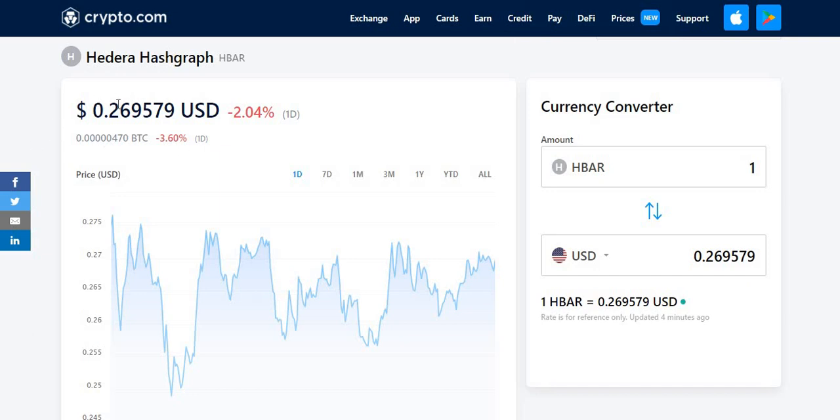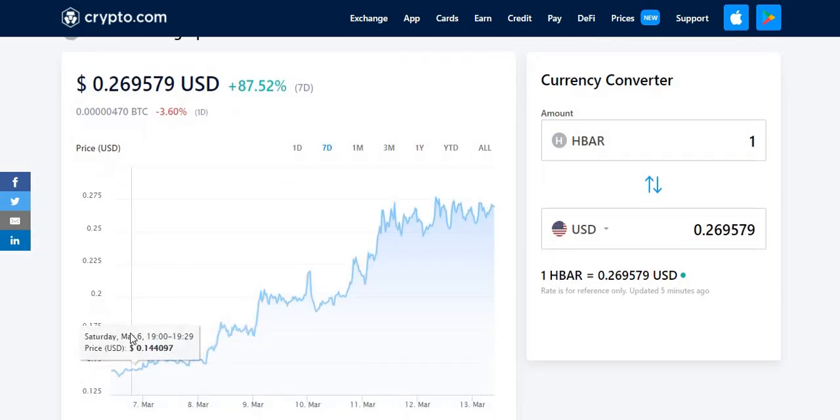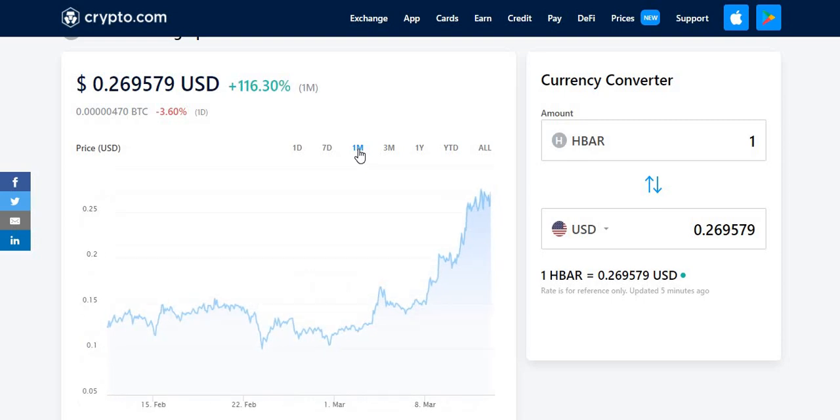The current price of HBAR is $0.26, just below $0.27. For the past day it has gone down 2.04%, and for the past 7 days it has gone up 87.52% in just one week, which is absolutely amazing. At the start of the week it was about $0.13-$0.14, so it nearly doubled — almost a 100% gain in about a week. The monthly gain is 116.30% in a month.